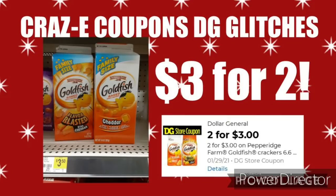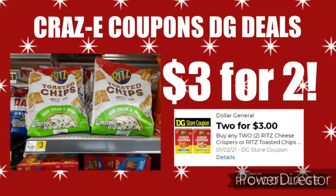Next up, we have a coupon for 2 for $3 on the Goldfish Crackers. This is working on the family size boxes priced at $3.50 each, so you'll end up paying $3 for 2. Also, these Ritz Toasted Chips are priced at $3 each, and after this coupon, that'll leave you paying $3 for 2 — basically buy one, get one free.